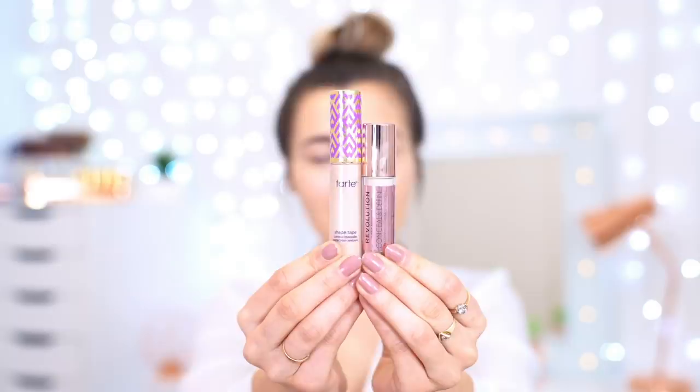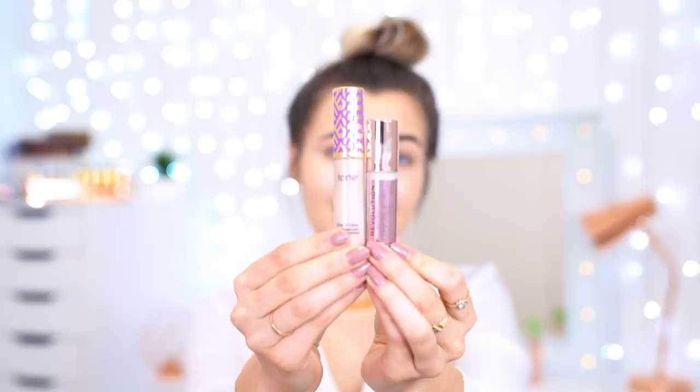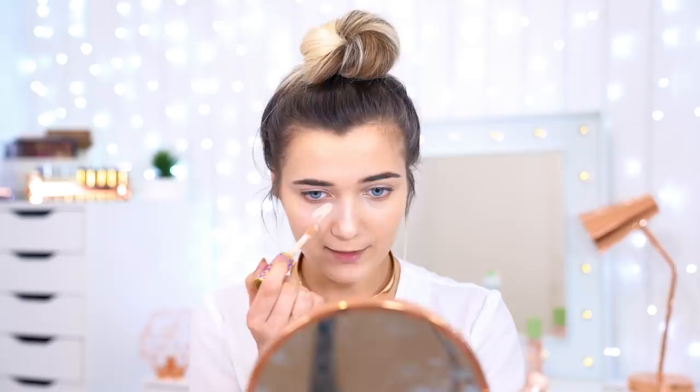These two concealers have been highly compared in the beauty world by so many bloggers, and I'm so glad there's finally a dupe for the Tarte Shape Tape Concealer because it's honestly life-changing — one of the best concealers I've ever tried. The packaging is quite different: the drugstore side has only 3.4ml, whereas the Tarte one has 10ml inside, so you are paying more because you get a lot more product as well.